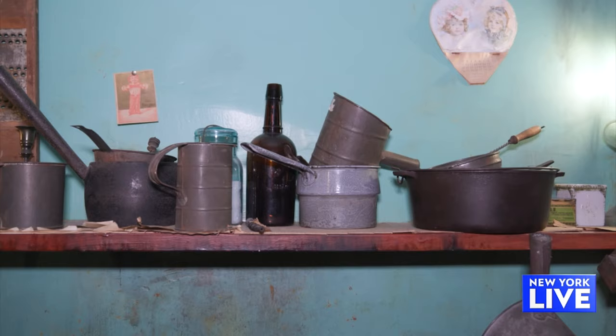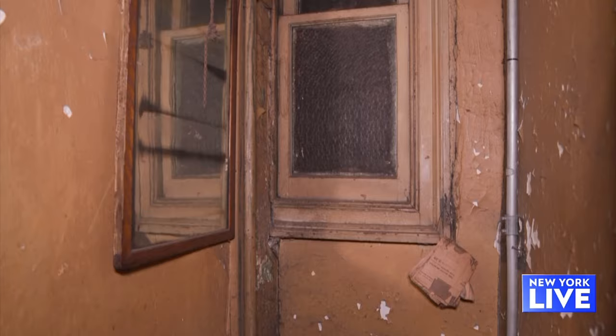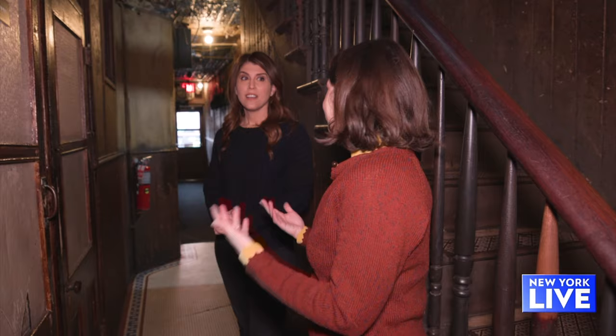These are the bathrooms, and these were put in in 1905. There are two on every floor, and these were shared. By 1900, there were about 110 people living in the building. Imagine the lines in the middle of the night — this is a space where you're seeing your neighbors, but also trying to figure out just how to go about your day and do what you need.